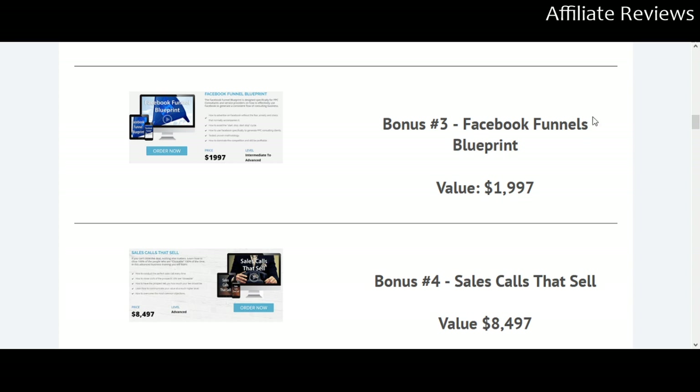Bonus number three is a Facebook Funnels Blueprint. Funnels are pages or a series of pages designed to move people towards taking a particular action — ideally making a sale or contacting you. We either want them to leave the site or move toward saying yes. This gives you a blueprint to set this up on Facebook, which is still one of the most spectacular sources of traffic you'll find online.